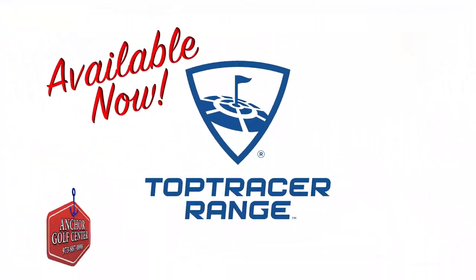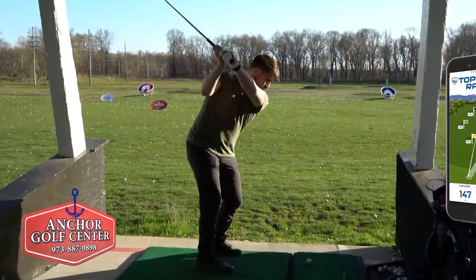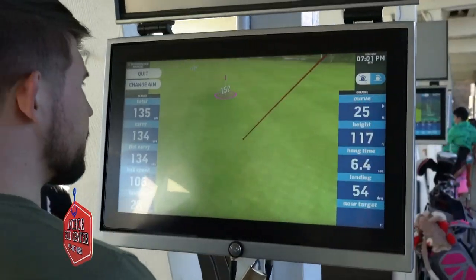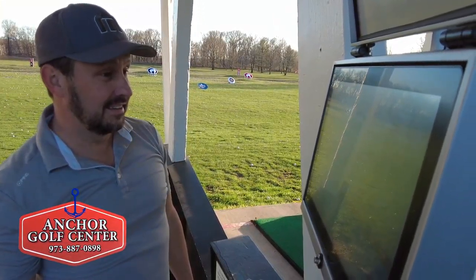Anchor Golf Center is now powered by Top Tracer Range App — the new standard for how golf should be practiced. The app stores data from practice sessions so you can monitor changes and fine-tune your swing. This is huge, and it's simple to use.